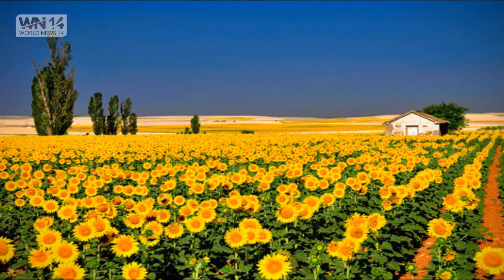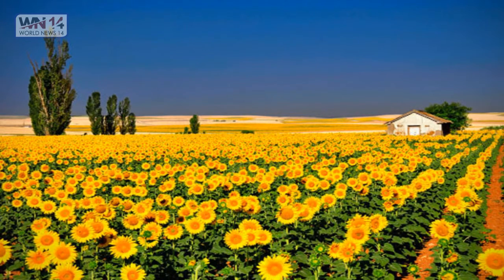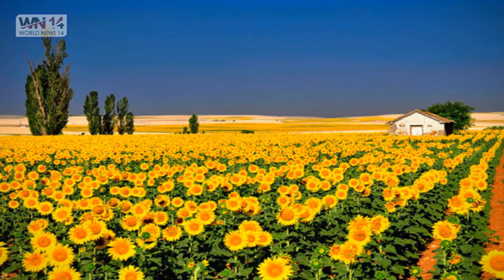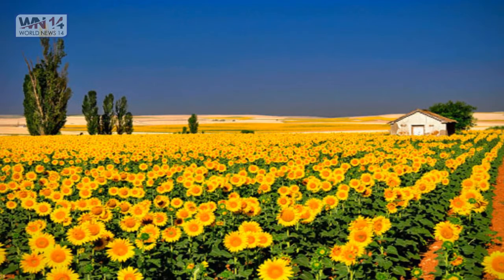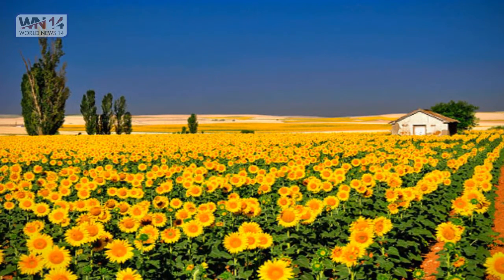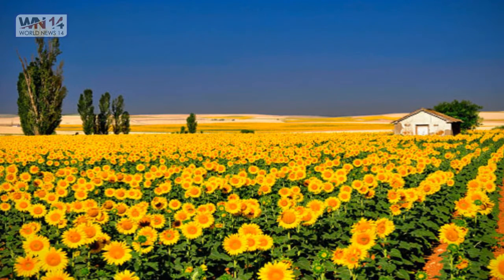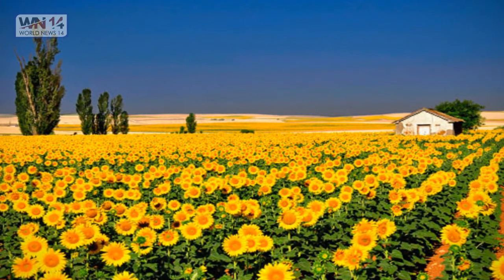Sunflowers are known for evoking a feeling of positivity because of their large yellow blooms. They stand tall — taller than many other garden blooms — and always seem to perk up our moods. Sunflowers can grow up to 12 feet tall in as little as six months. Check out these and other fun facts about amazing sunflowers.